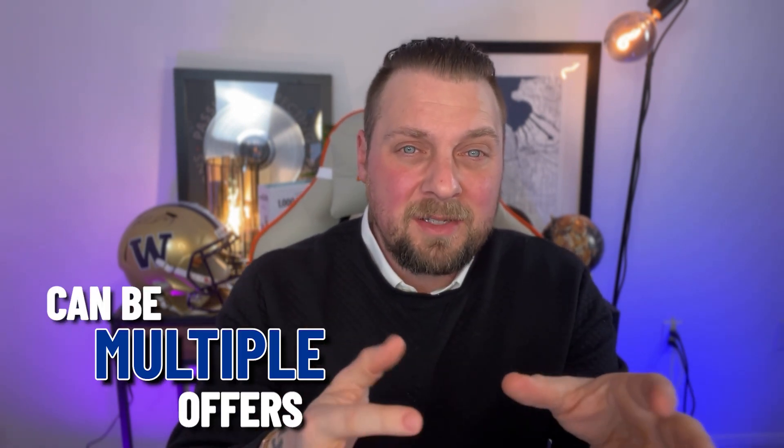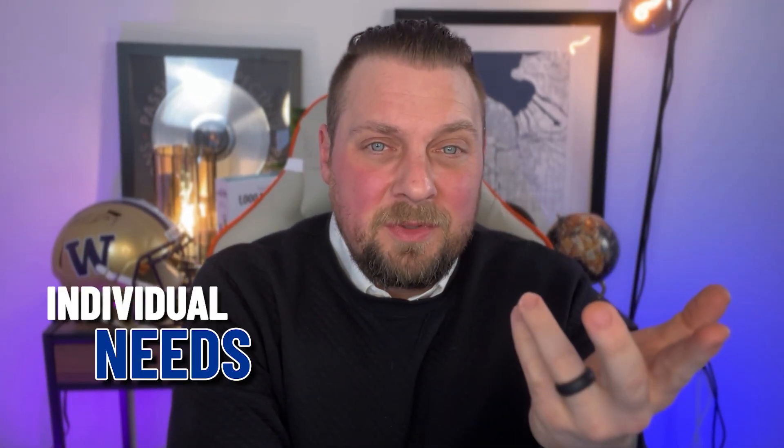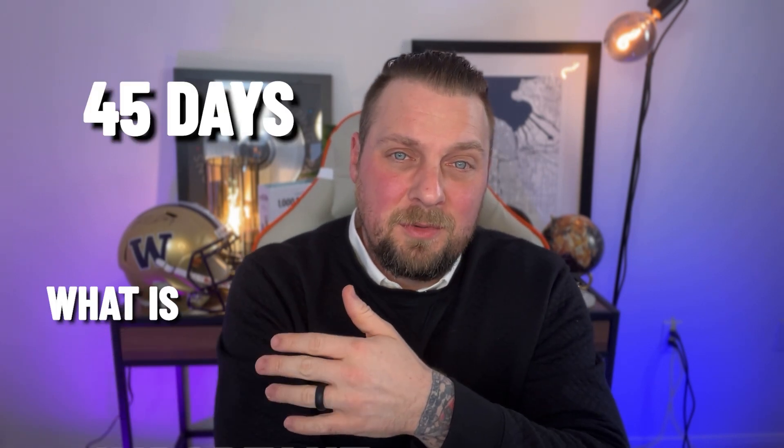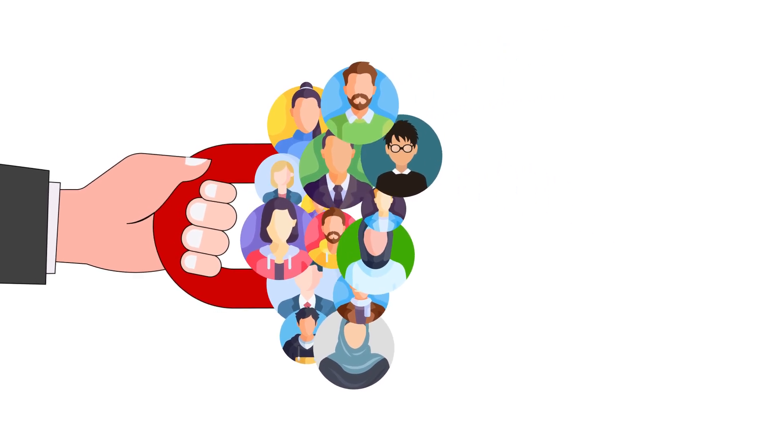We don't want anything getting looked over, especially in a market where there can be multiple offers on a single property, so we want to make sure we stand out the best we can. We also have the option of having your lender reach out to the listing agent and vouch for how strong your offer is. Each seller has individual needs — maybe it's just a matter of changing a closing day. In fact, we just won an offer several months ago where we were not the highest bid, but when we asked what was important to the seller, they needed 45 days to move. The other three offers had written 30-day closes, so when we wrote that 45-day close, it made our offer the most attractive and ultimately helped our clients win a house for $20,000 cheaper than the next buyer.